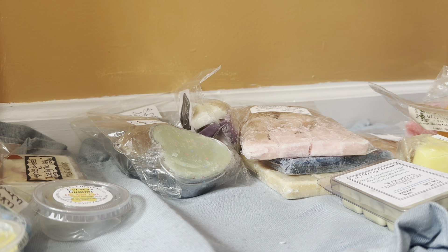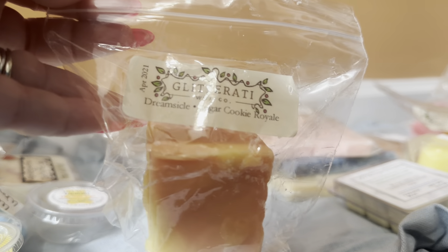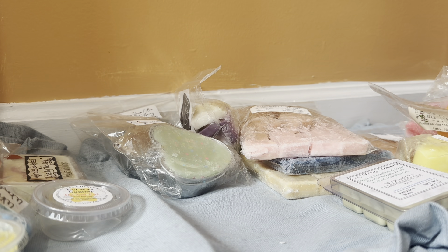Next is Dreamsicle Sugar Cookie Royale — not a new to me scent from them, poured April 21. Oh, very good. Very good. Yep, Dreamsicle Cookie. Love that.